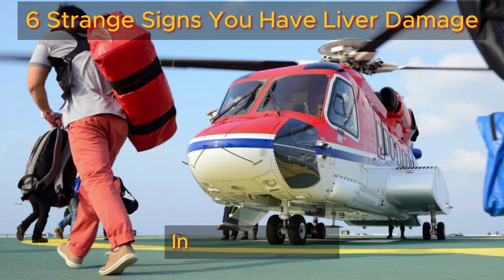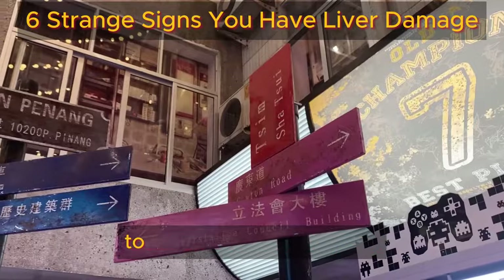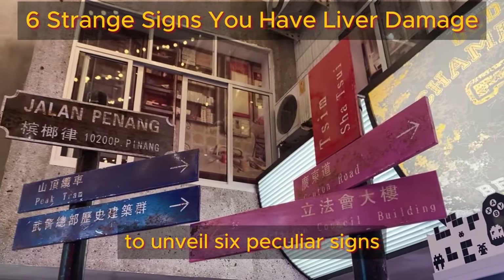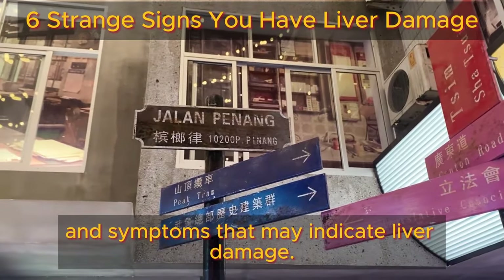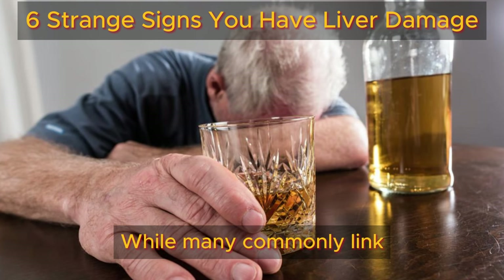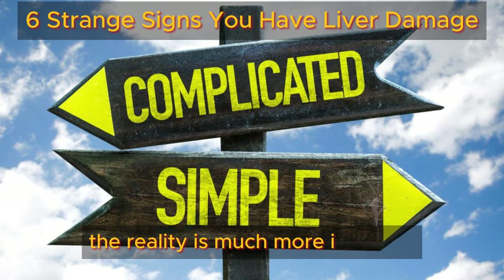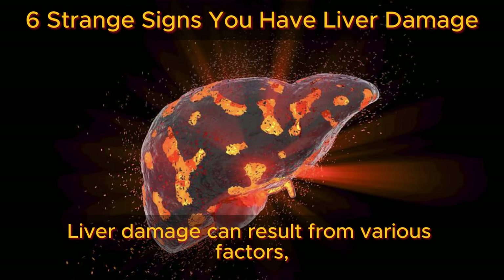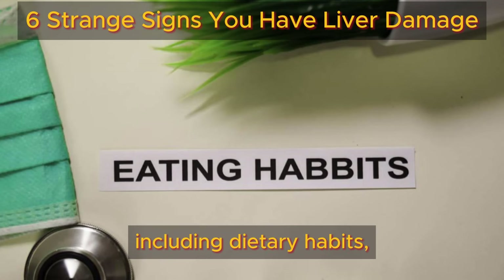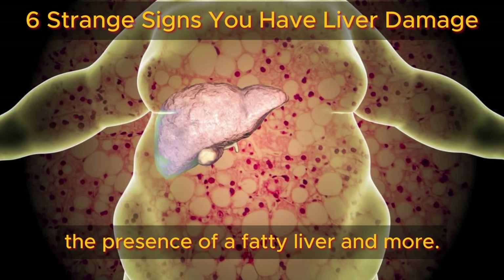Welcome to the Health Benefits Hub channel. In today's video, we embark on a fascinating exploration to unveil six peculiar signs and symptoms that may indicate liver damage. While many commonly link liver issues solely to excessive alcohol consumption, the reality is much more intricate. Liver damage can result from various factors, including dietary habits, lifestyle changes, the presence of a fatty liver, and more.